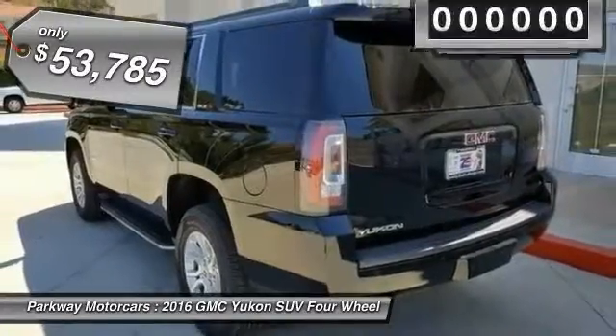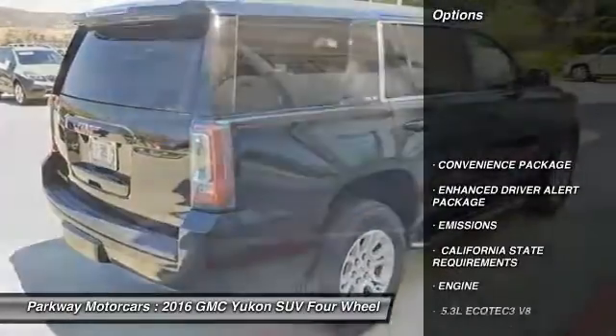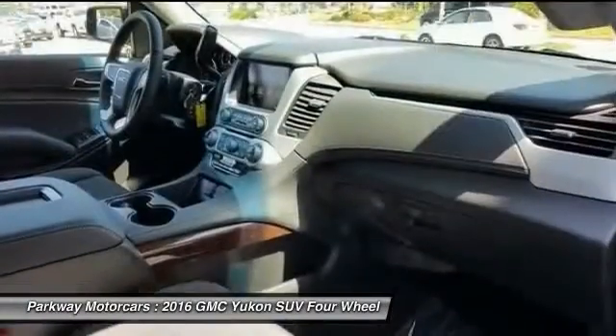Priced below $55,000, this vehicle has less than 100 miles. Here are some of this vehicle's great options: convenience package. Take this vehicle for a spin and see why so many shoppers are now proud owners.